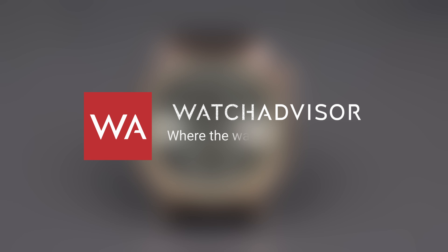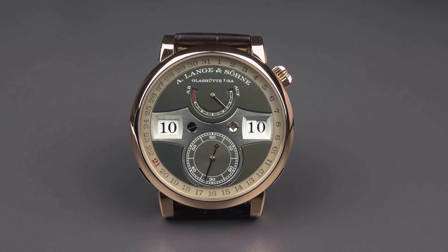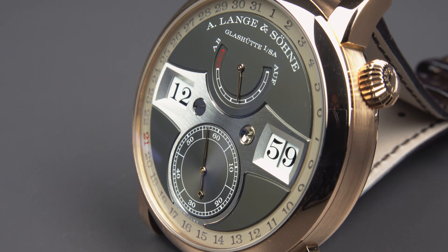Welcome, or welcome back, to Watch Advisor on YouTube, where the Watchers are the stars. The voice you hear is Alexander, and the watch you see on screen is the A. Lange & Söhne Zeitwerk Date.